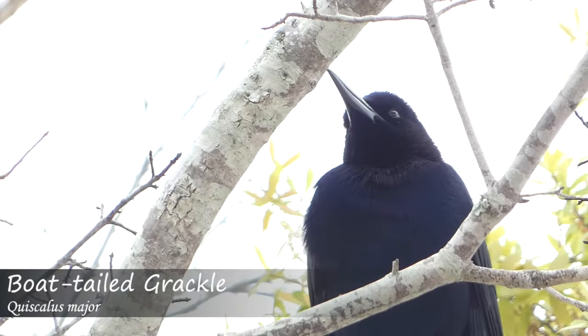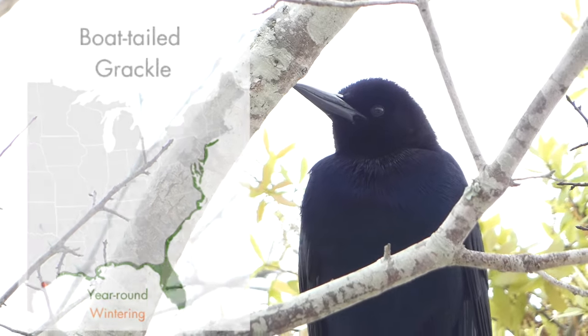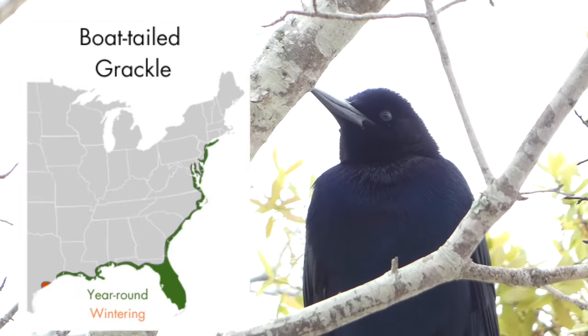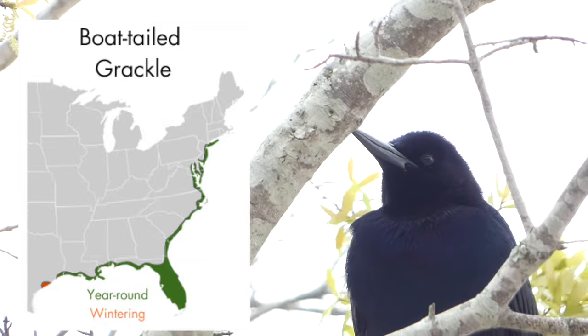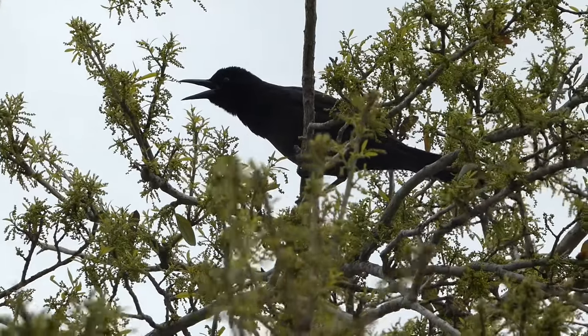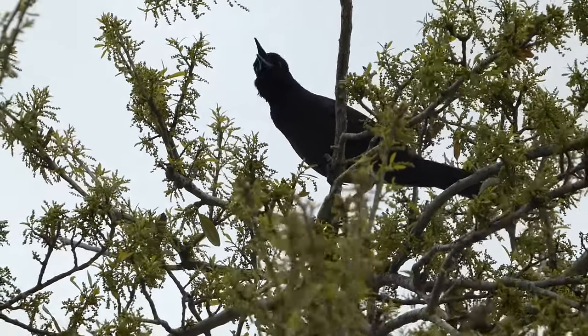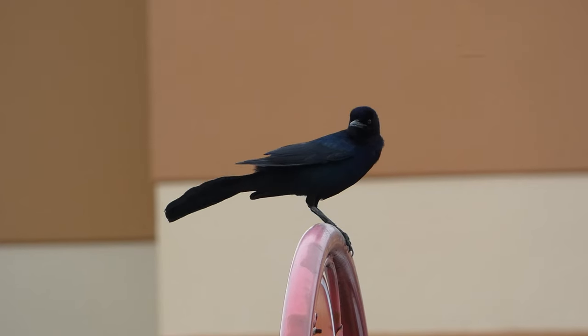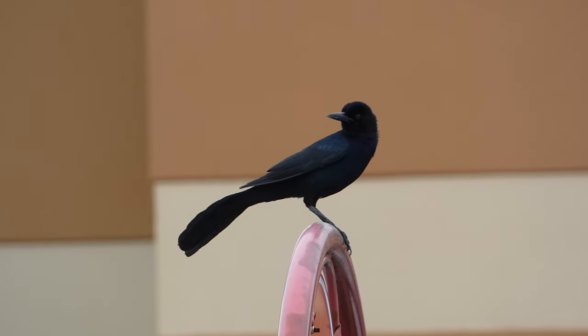The boat-tailed grackle is a noisy species of the southeastern coast of the United States. They normally feed on small vertebrates and invertebrates, as well as discarded food items in urban areas. Nesting occurs in cattails and other marsh grasses, and these birds are almost always seen in groups together. The species was described in 1819 from a specimen that was actually collected in New Orleans.